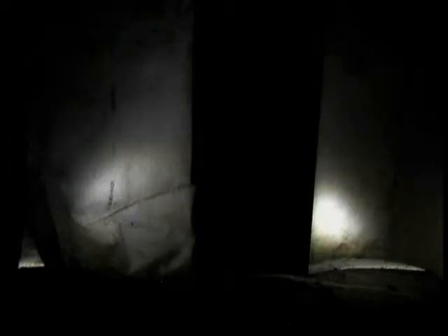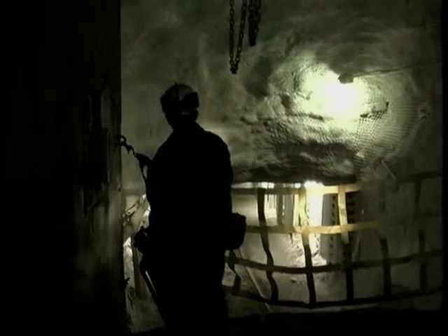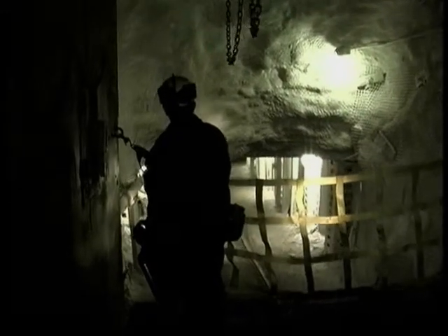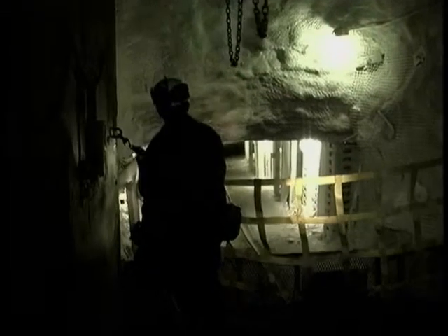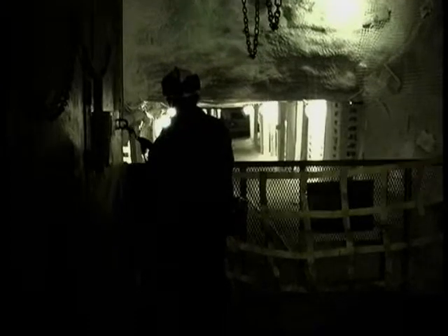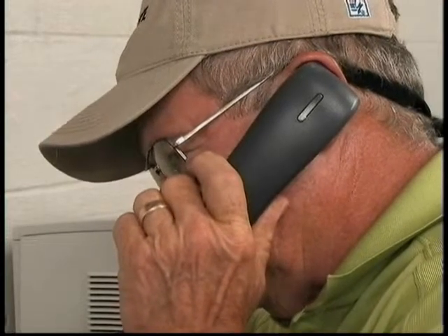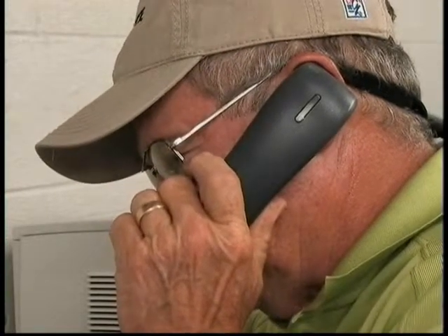Federal law requires that for each shift miners work underground, there shall be a responsible person designated by the mine operator to take charge during a mine emergency involving a fire, explosion, or gas or water inundation. At this mine, the designated responsible person is the control room operator, who monitors the carbon monoxide monitoring system installed in the conveyor belt entries. The control room operator observes the monitor and determines that the alarm is on the number five belt line, sensor number 21.